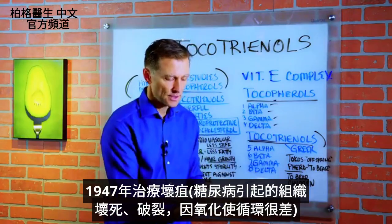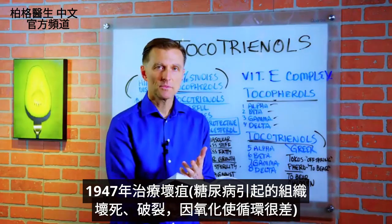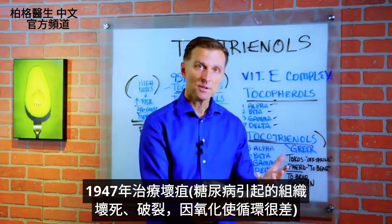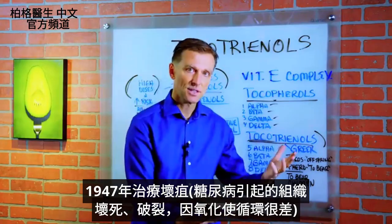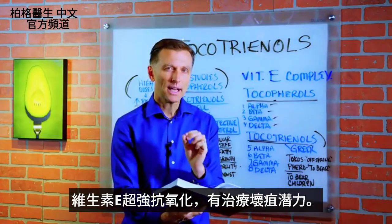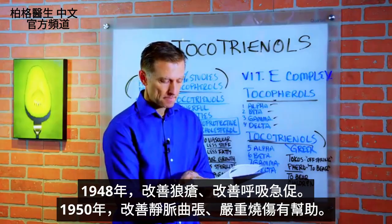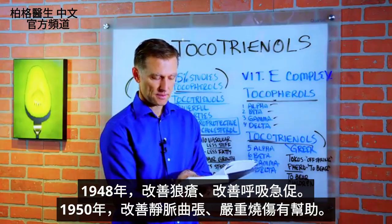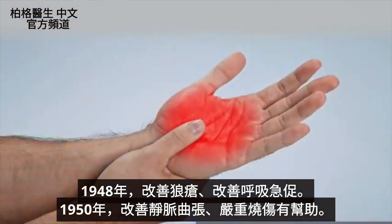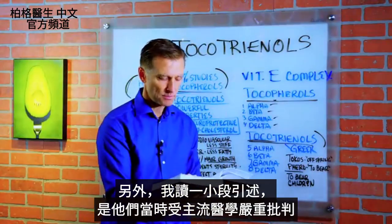1947, therapy for gangrene — because gangrene usually comes from necrosis or breakdown of tissue from diabetes, causing oxidative stress affecting circulation. Because vitamin E is such a powerful antioxidant, it has the potential as a therapy for gangrene. 1948, lupus, shortness of breath. 1950, varicose vein benefits, severe burn benefits. But they were highly criticized by mainstream medicine back then.